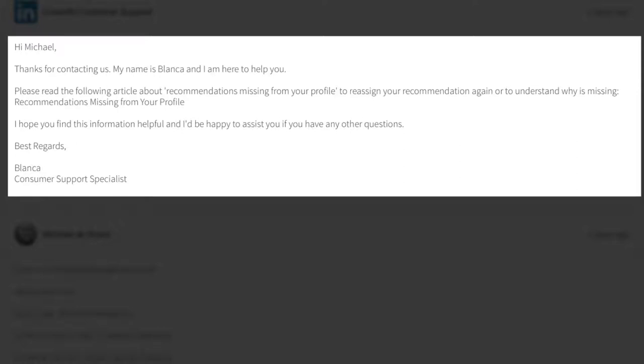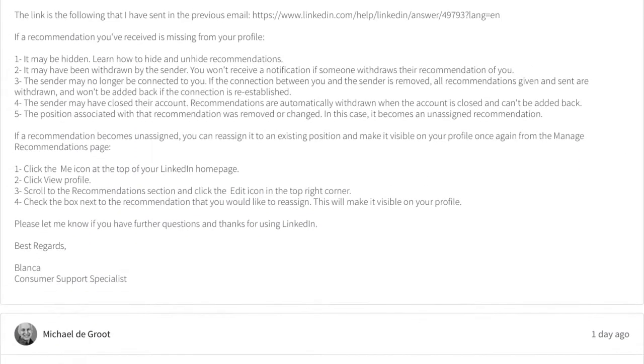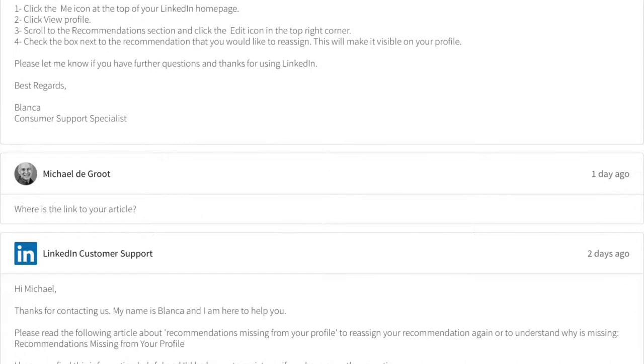The agent said: 'To reassign your recommendation or to understand why it's missing, please see recommendations missing from your profile. I hope you find this information helpful.' There was no link. I didn't understand what she was talking about, so obviously my first thought was there is a problem. I then responded: 'Where is the link to your article?'